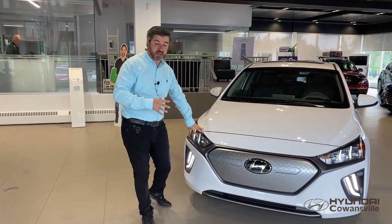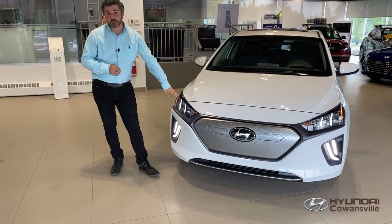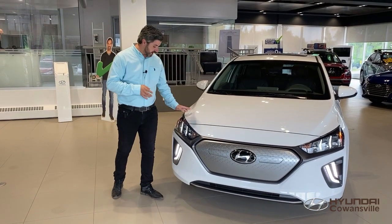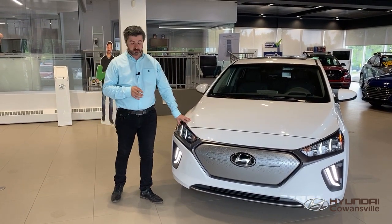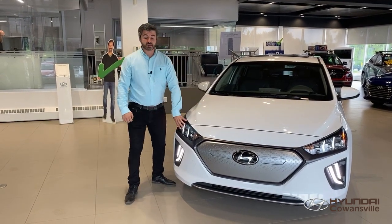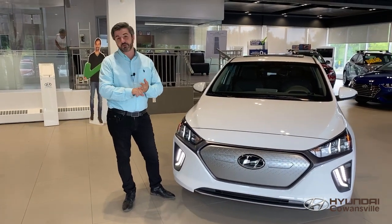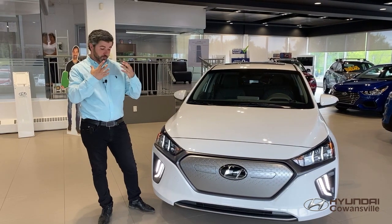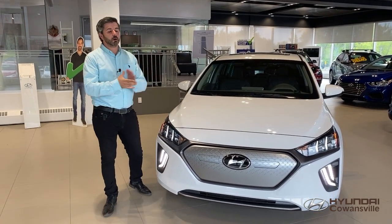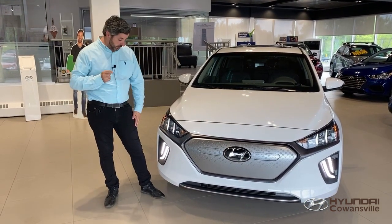Moving forward with the lighting aspect, the 2020 Ioniq EVs do come with LED daytime and nighttime running lights. Keep that in mind — with the ultimate and preferred packages you'll have LED daytime lights, while nighttime will be standard halogens. The material used for the actual glass and surface of the lights is a polycarbonate material — the same material that NHL, CFL, and some baseball players use for protection. They are high impact, so basically the same density as your hockey gear.